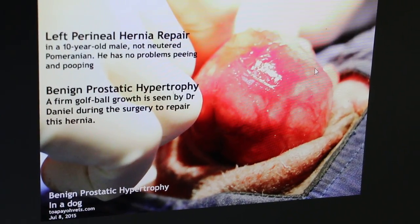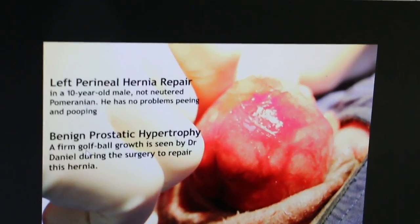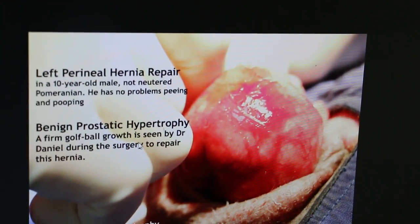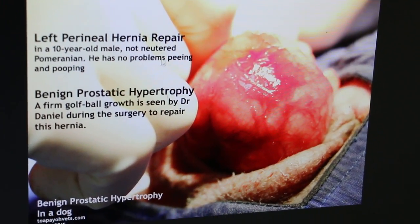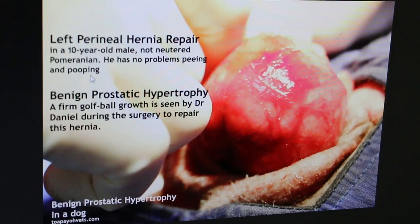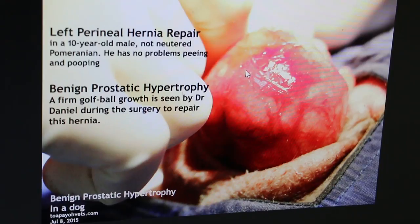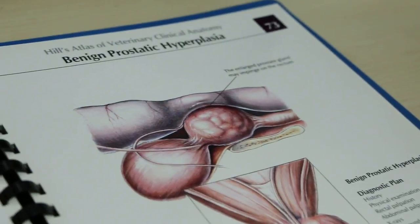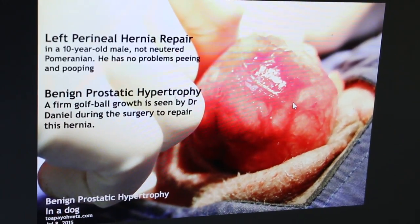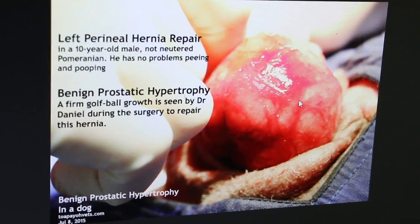Normally you see a bladder — bladder is quite common. It's a firm, golf ball-sized growth during surgery to repair the hernia. This dog has no problems peeing and pooping, so there's no infection. It's benign prostatic hyperplasia. Compared to this drawing, it is almost similar. So this is definitely a very rare finding of a large prostate herniated into the perineal hernia.